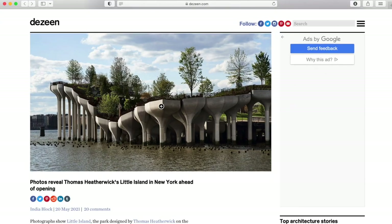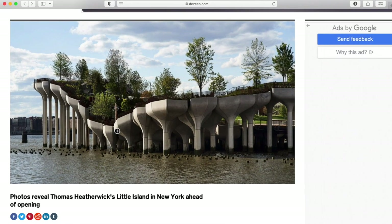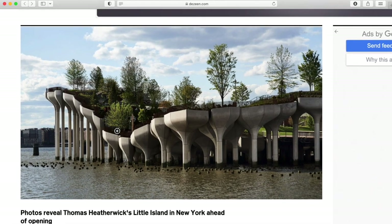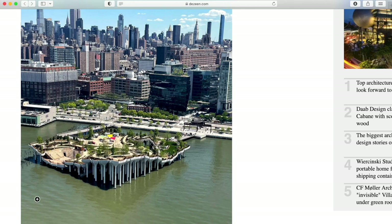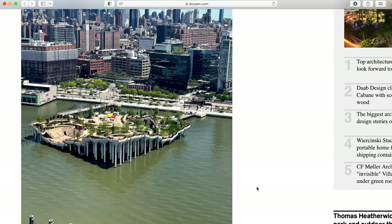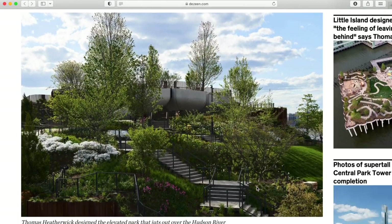Little Island USA is up next on the list. It was designed by Thomas Heatherwick and is located on the Hudson River in New York. This park is actually completed — it was built on top of the river and is held up by 132 mushroom-shaped columns. The park got all the approvals it needed and opened to the public in New York about six months ago. It's a free place to visit — you just have to get a timed ticket before you go. This project cost $260 million dollars and took about five years to complete, as the City Club of New York lobbied against it being built, but thankfully those efforts were halted.